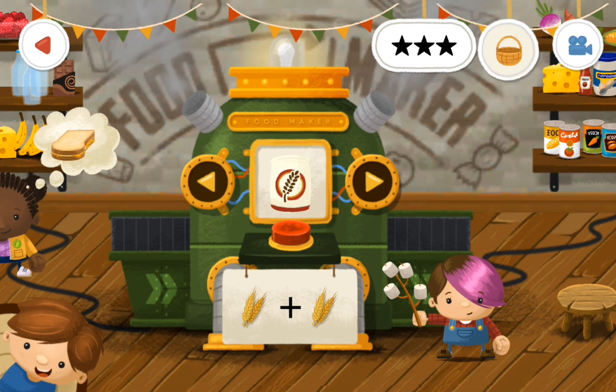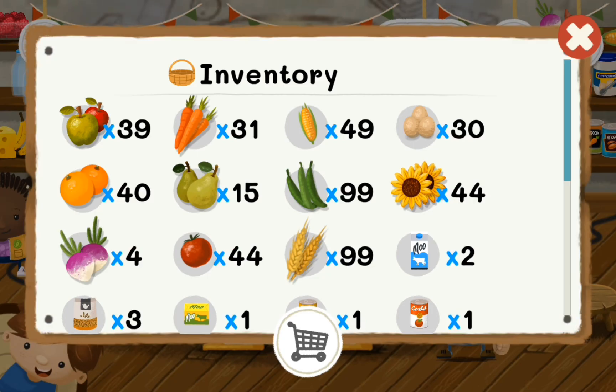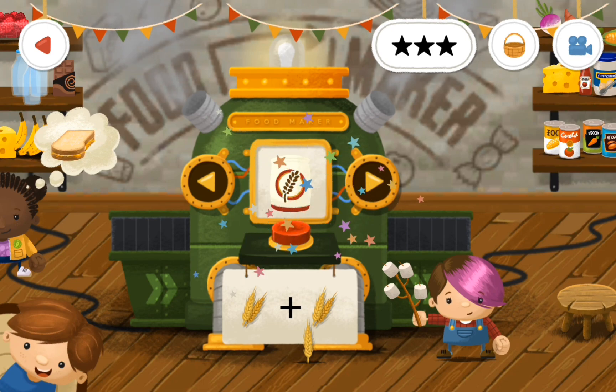So what we're going to do is count them out: one, two, three, four, five, six. Now we have six — we need two.